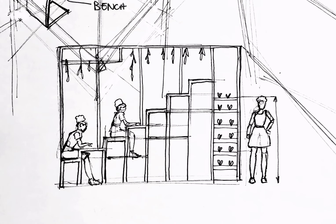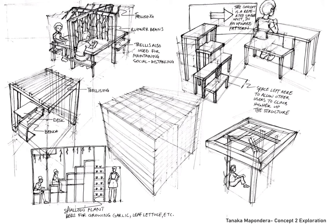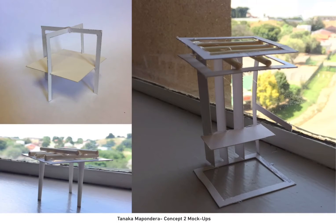My second concept aims to provide socially distanced outdoor workplaces or structures which incorporate trellising to assist in the growing of climbing plants. I used mock-ups to figure out and portray how my ideas might turn out in real life.